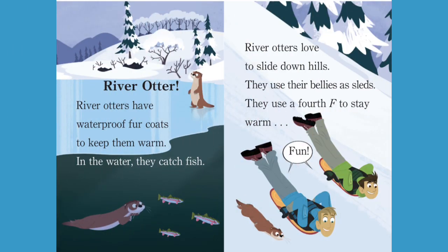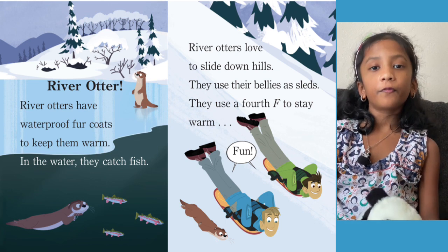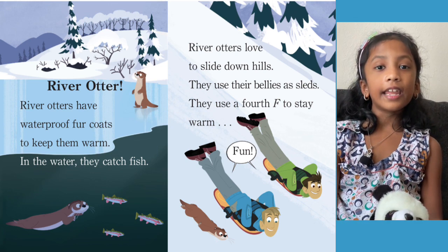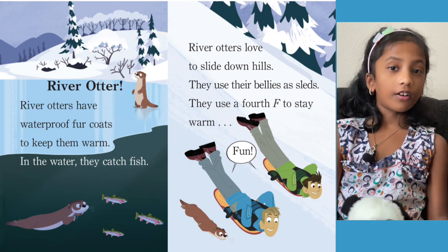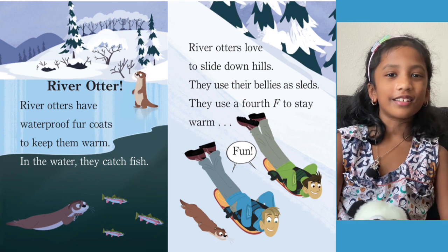River Otter. River otters have waterproof fur coats to keep them warm. In the water they catch fish. River otters love to slide down hills — they use their bellies as sleds. River otters have warm waterproof fur that helps them stay warm, and they also use their bellies or stomachs to sled down on the snow.